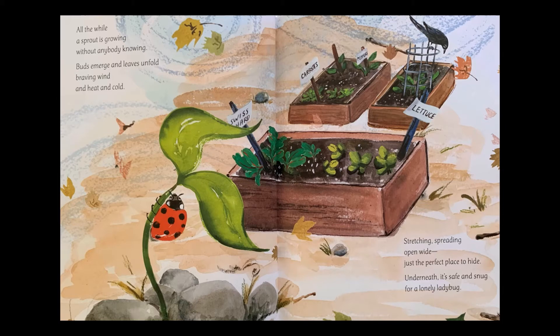Buds emerge and leaves unfold, braving wind and heat and cold. Stretching, spreading open wide, just the perfect place to hide. Underneath, it's safe and snug for a lonely ladybug.